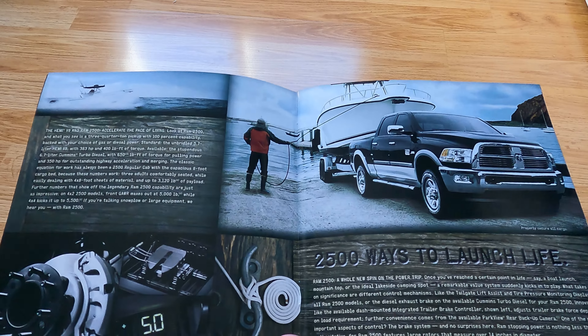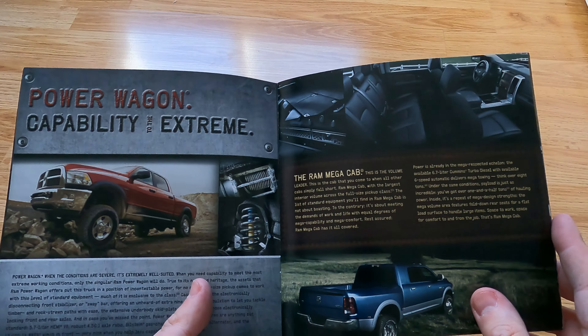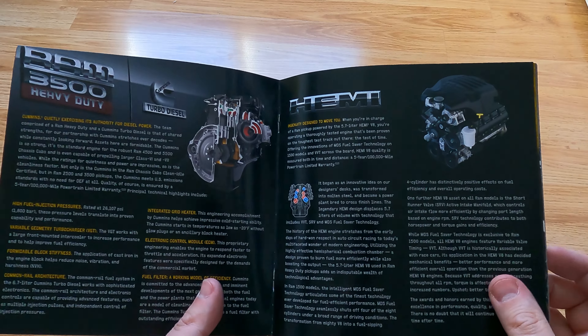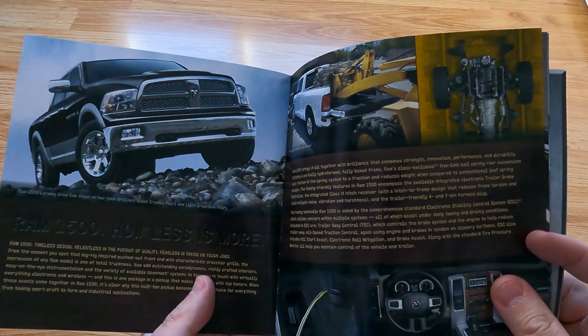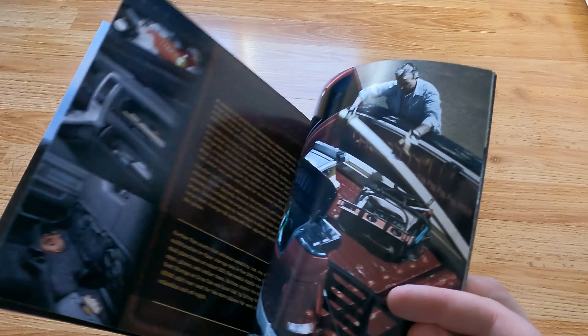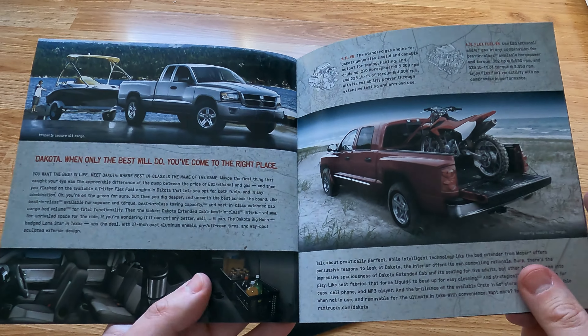It's interesting how Lincoln got a lot of crap for their Blackwood and Mark LT, where others are doing exactly the same thing — just spiffing up their normal trucks — and they're doing fine. A lot of trucks these days cost a whole lot of money. Once Dodge started stepping up, they have some nice stuff.